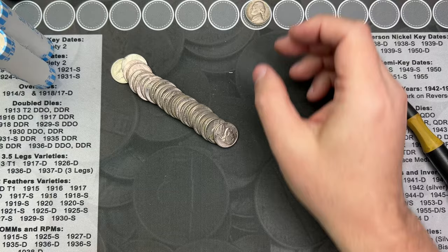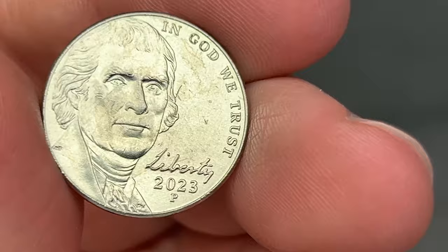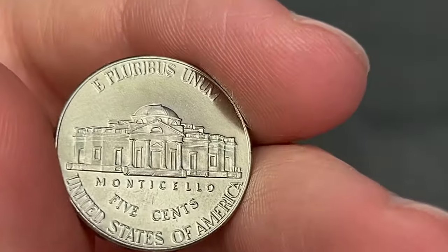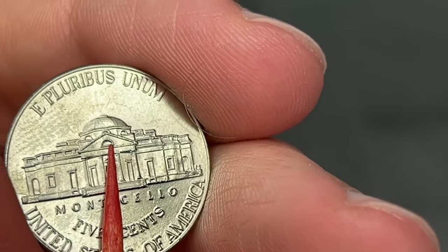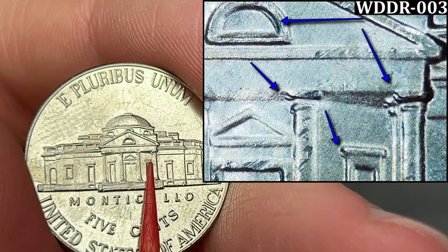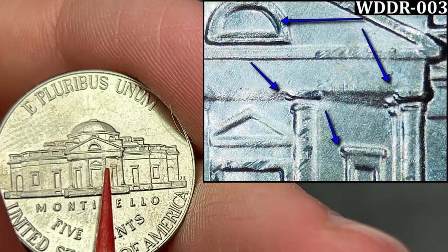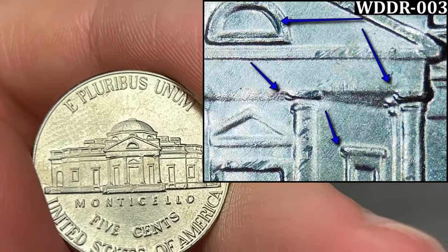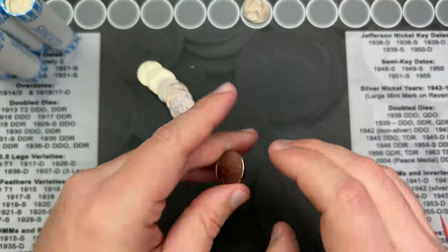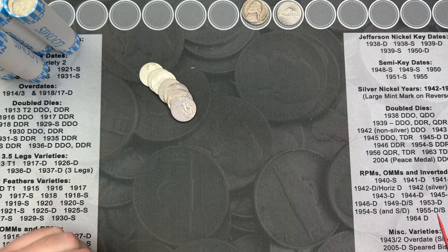We are on roll 15 and I've got a 2023 from Philly. It looks like it has some doubling on the reverse — there's a little extra in the window here. According to the website, there's some doubling on the windows and that is matching to WDDR-003 on Wexler's and Brian's site. Pretty cool find — we're going to keep hunting for more cool nickels.